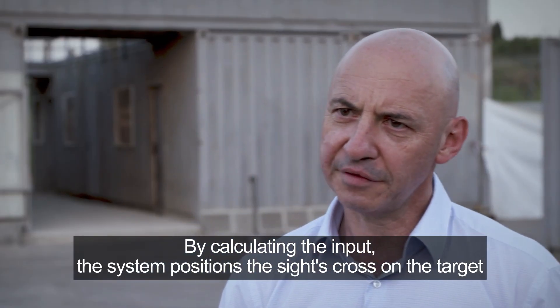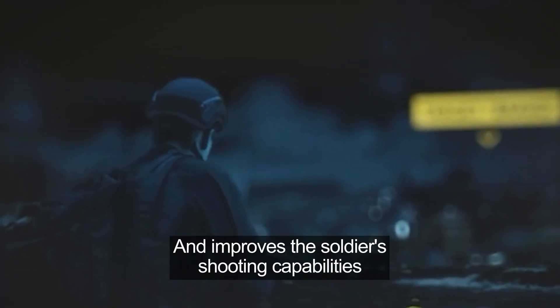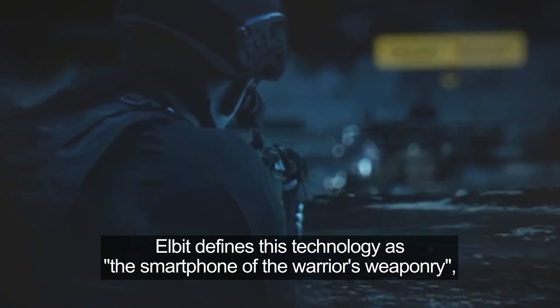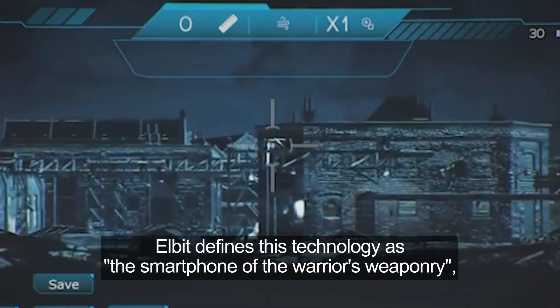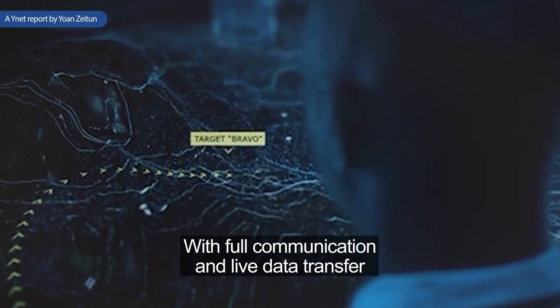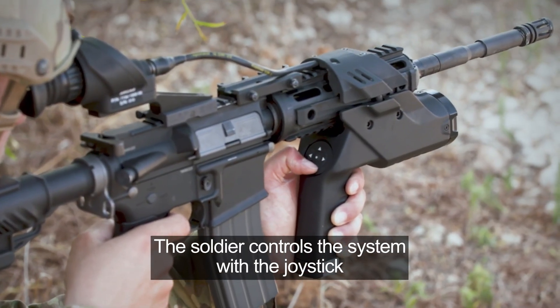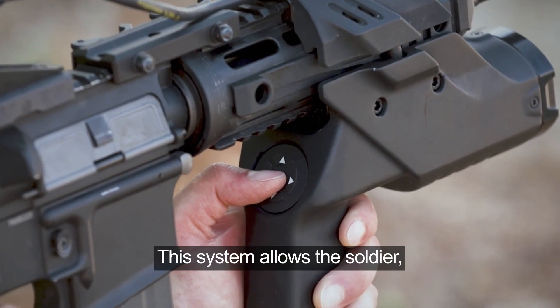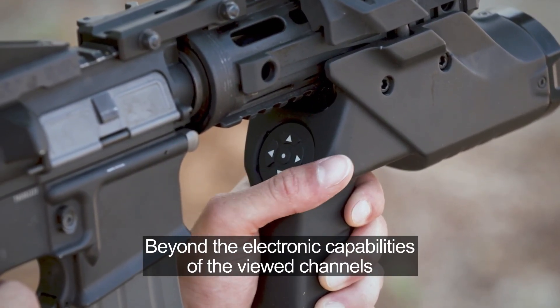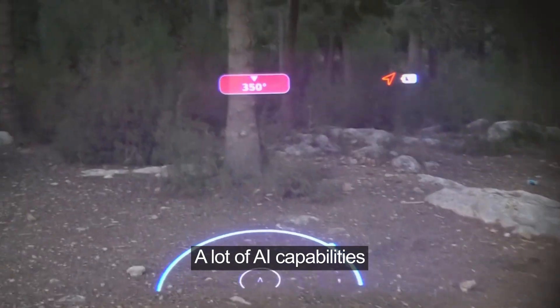By calculating the input, the system positions the sight's crosshair on the target and improves the soldier's shooting capabilities. ELBIT defines this technology as the smartphone of the warrior's weaponry, with full communication and live data transfer between the soldiers and the commanders. The soldier controls the system with the joystick mounted on the front part of the rifle. The system also provides a range of AI capabilities beyond the electronic viewing channels.